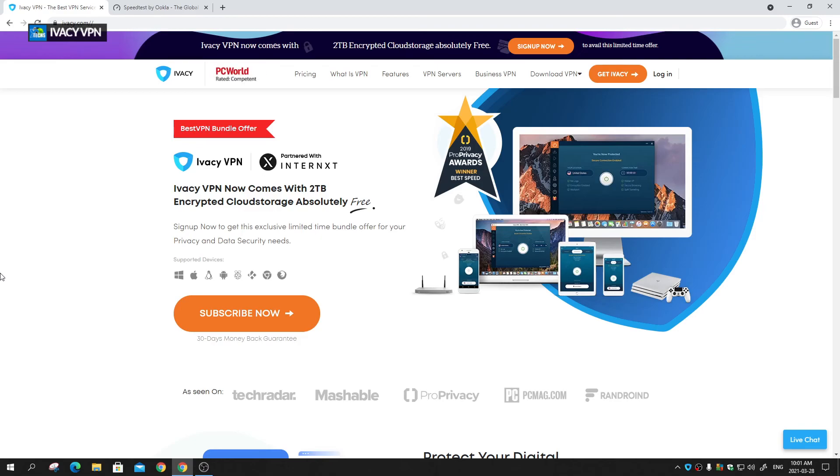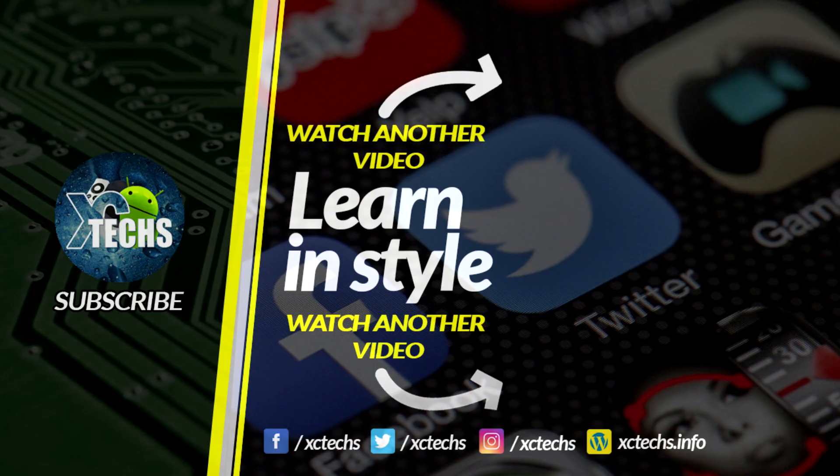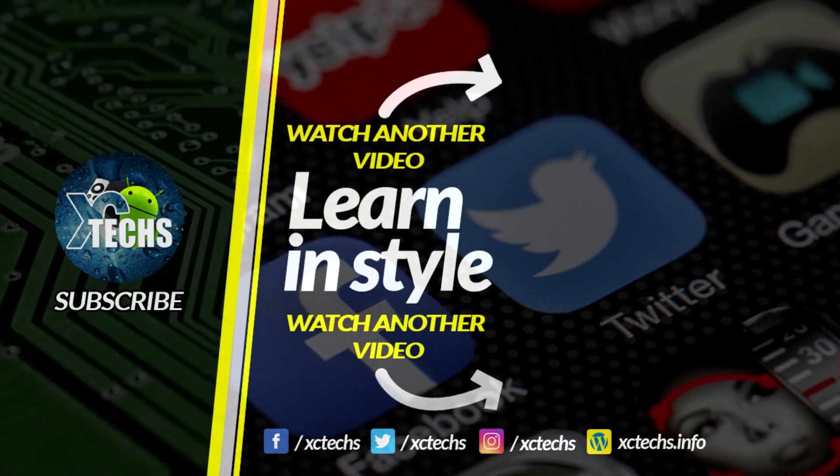I hope you like this video. The purchase link is in the description — it's an affiliate link so we get a small commission. I really recommend going for the two-year plan because it saves you a lot of money. Whether it's your phone, tablet, or computer, you're going to love being behind a proxy and staying secure. These guys don't keep any data, which is a great thing. Subscribe, like, and visit our website at exitax.info.